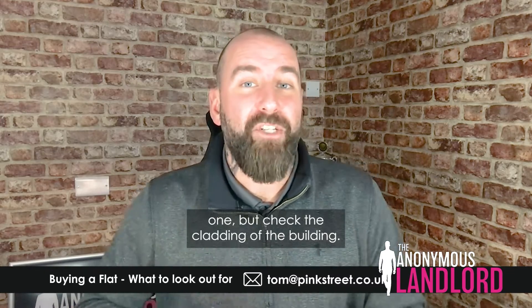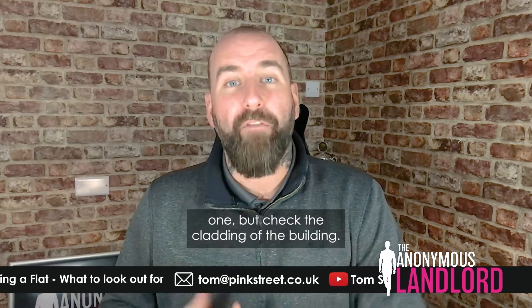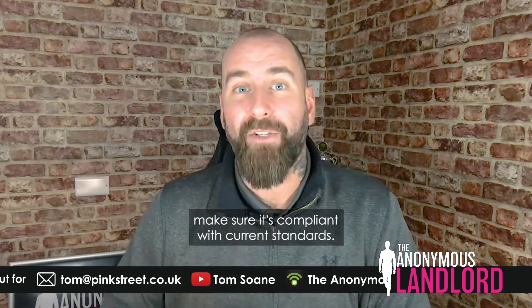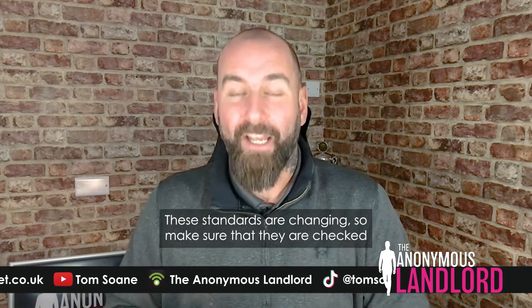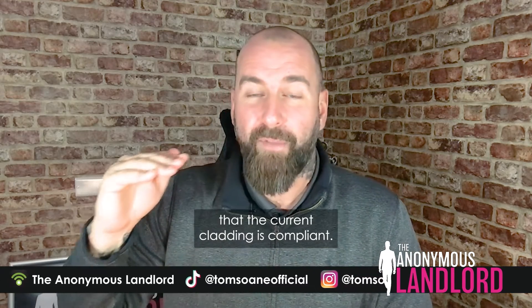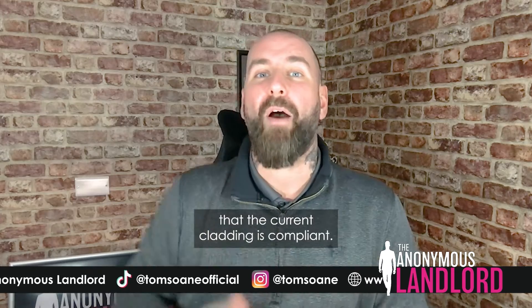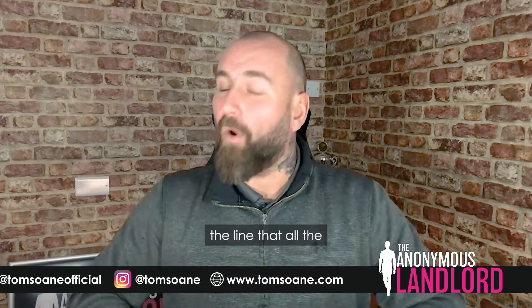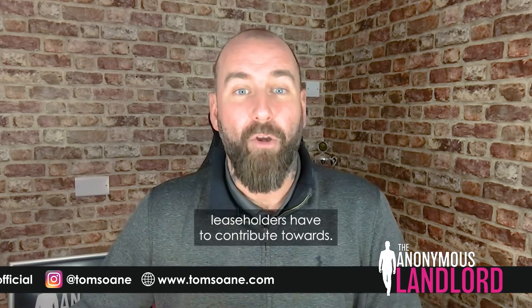The next one is an obvious one: check the cladding of the building. If there is cladding, check that it is compliant with current standards. These standards are changing, so make sure the current cladding is compliant — otherwise you might find it becomes a cost down the line that all leaseholders have to contribute towards.